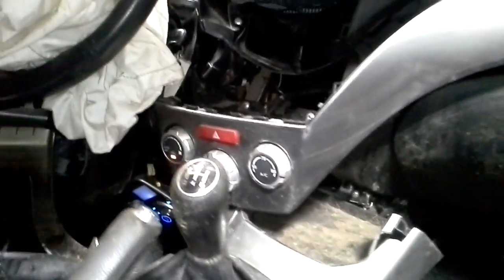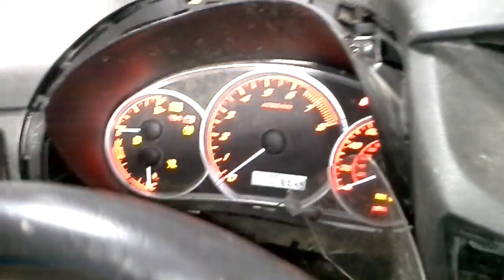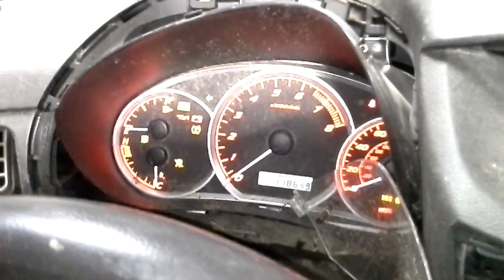The heater control does work, it does go on and off. The radio I cannot get to work. Believe it or not, I got miles up on it — and there's the miles.